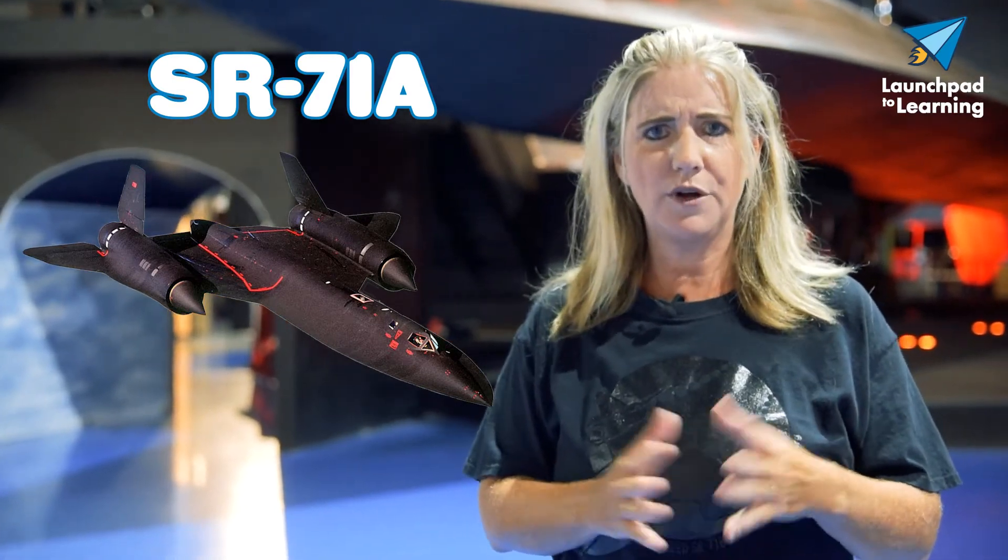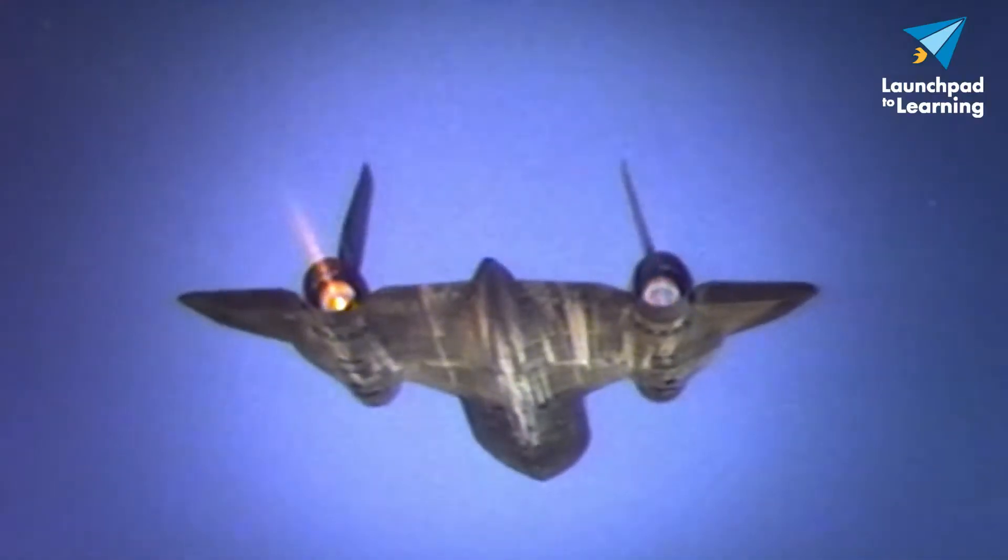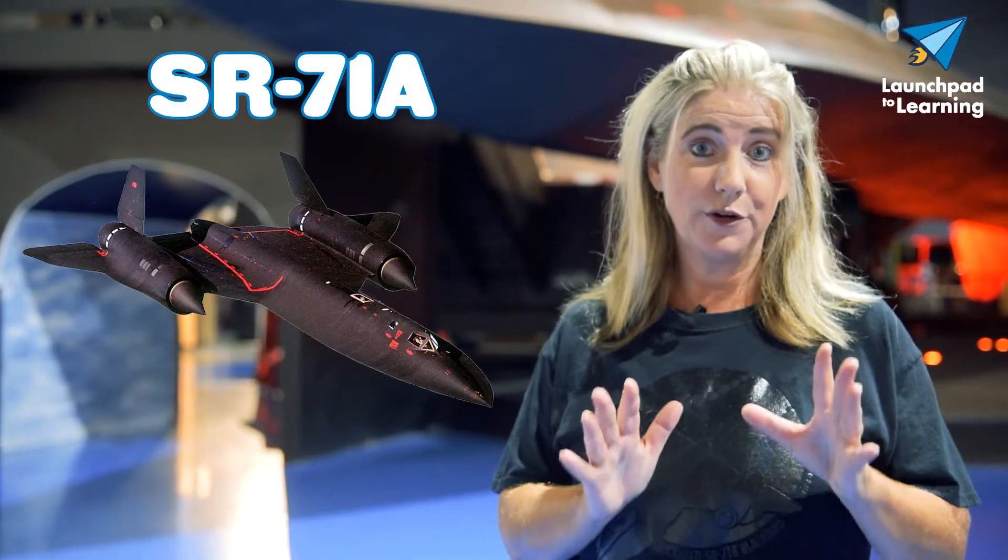He'd be responsible for helping with navigation. It flew about 85,000 feet high and about 2,100 miles per hour. This is the fastest air-breathing jet that ever flew.